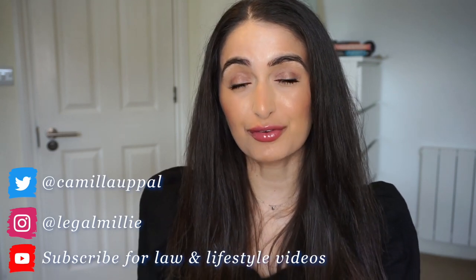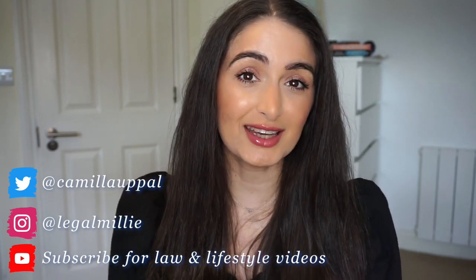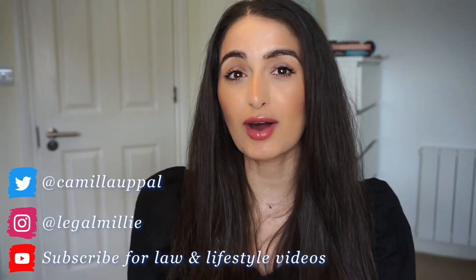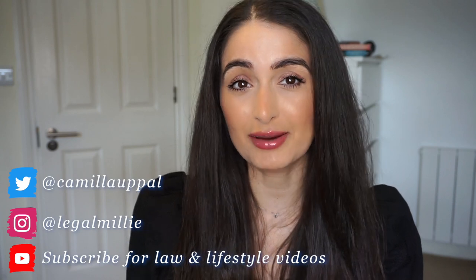Hello and welcome back to my channel. If you're new here, my name is Camilla, and in today's video I'm going to be talking you through my top tips for writing better training contract applications.